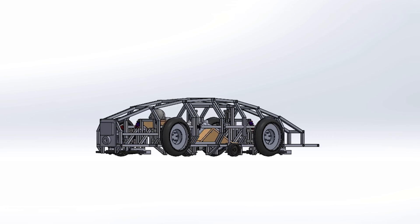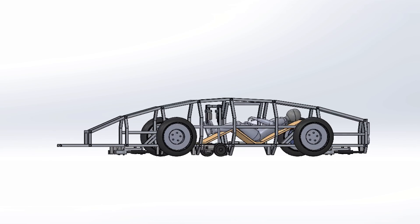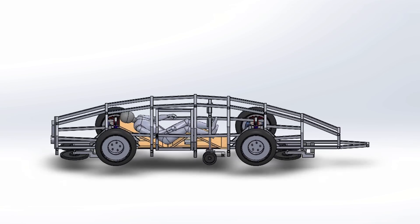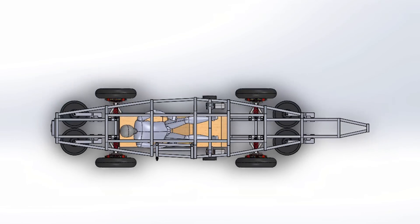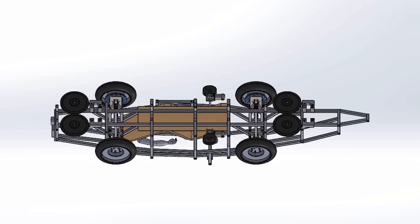Our pod consists of an aluminum monocoque structure encasing a drag-optimized fiberglass fairing. The vibration isolation system uses rubber pneumatic wheels supported by a double wishbone suspension. Eddy current brakes in conjunction with disc brakes will stop the pod. The state of the pod will be monitored using various sensors and relayed back to a central server.